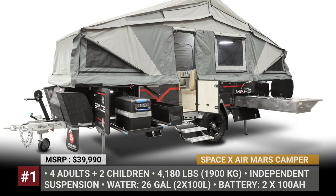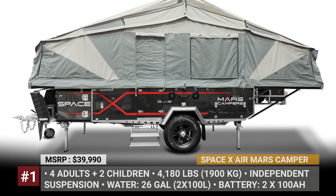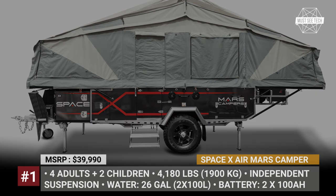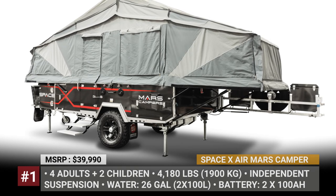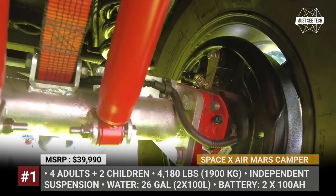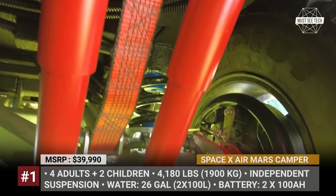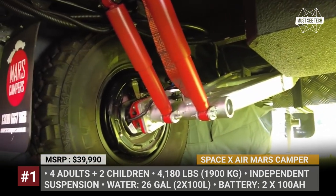SpaceX Air by Mars Camper: In an attempt to replicate the success story of its home market rival Opus, Mars Campers are also mounting an inflatable tent system onto their hybrid caravan frame. This flagship product has fully automatic opening, stabilizing, and inflating. It rides on an independent suspension and six-stud 15-inch tires.